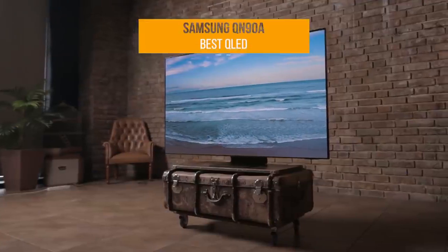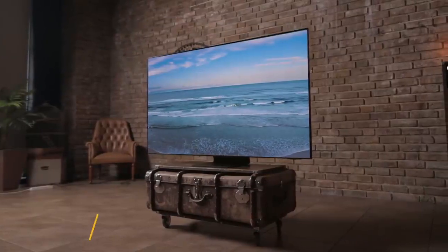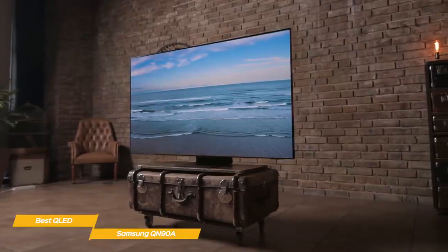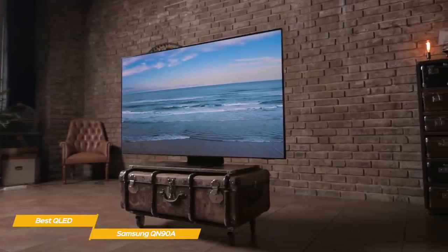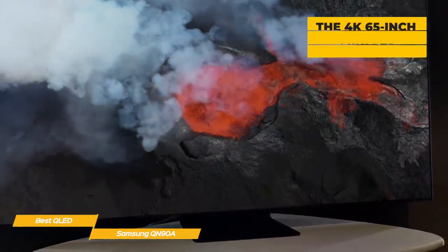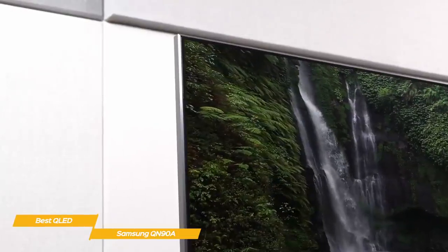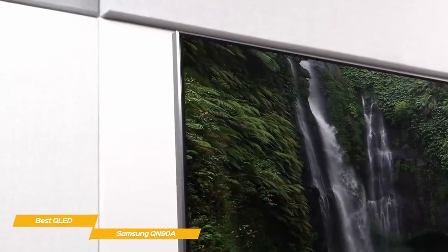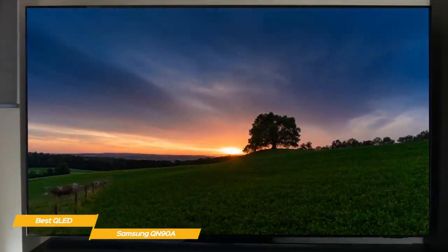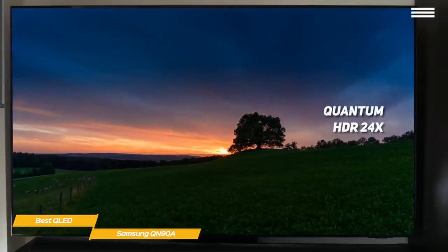Next up, the Samsung QN90A, our pick for best QLED TV. The Samsung QN90A QLED TV combines Samsung's highly refined quantum dot technology with the tight control of mini-LED backlighting and AI upscaling to create one of the best TV displays currently available. The mini-LED technology of this 65-inch 4K TV produces a picture with high brightness levels and deep, rich color. The central processor is Samsung's Neo Quantum processor, which uses a neural network to analyze images for better upscaling, while Motion Accelerator Turbo Plus provides motion handling up to 120Hz at 4K resolution, and Quantum HDR 24X produces vivid color.